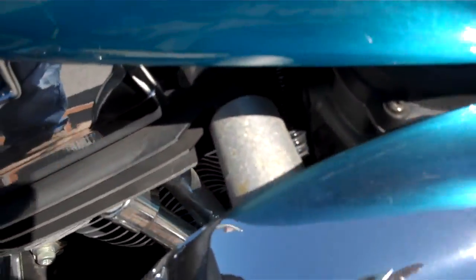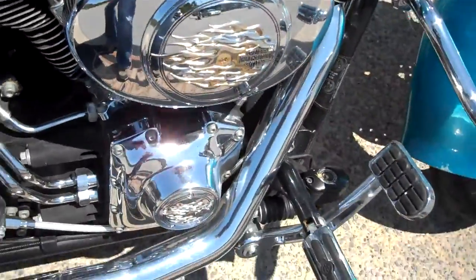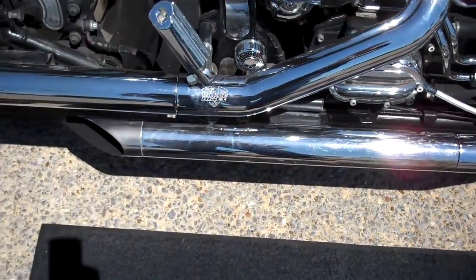There is a little blemish here in the tank — looks like some slight scratches there. It also has Vance & Hines staggered shots exhaust.